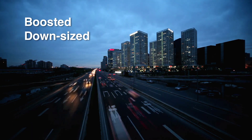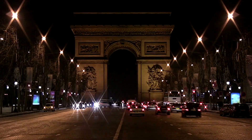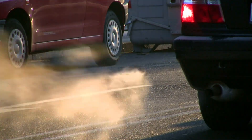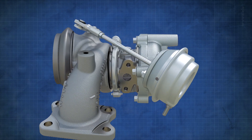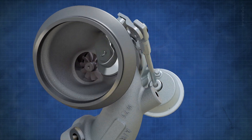Boosted, downsized, and downsped engines are being developed around the globe to improve fuel economy and reduce CO2. Many small gasoline engines are even shifting from four- to three-cylinder architecture. This is driving demand for new generations of turbochargers with custom aerodynamics and ultra-low loss bearings.